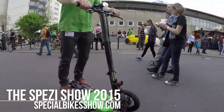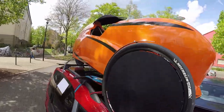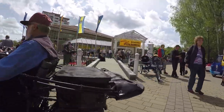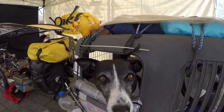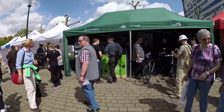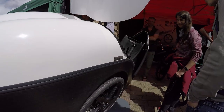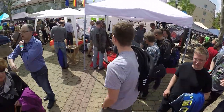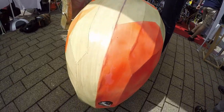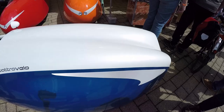Spezzi means special, and it's easy to see why. Every cycle in the show this year goes beyond the typical bicycle format to distinguish themselves in their own way. The Spezzi Show has earned respect in the cycling community, putting on 20 shows since their first in 1996. So why don't you join me, and let's take a look at the 2015 Spezzi Bike Show.